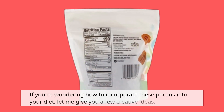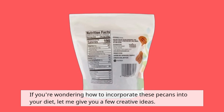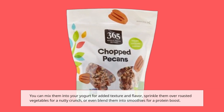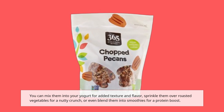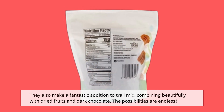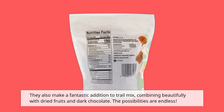If you're wondering how to incorporate these pecans into your diet, here are a few creative ideas. You can mix them into your yogurt for added texture and flavor, sprinkle them over roasted vegetables for a nutty crunch, or even blend them into smoothies for a protein boost. They also make a fantastic addition to trail mix, combining beautifully with dried fruits and dark chocolate. The possibilities are endless.